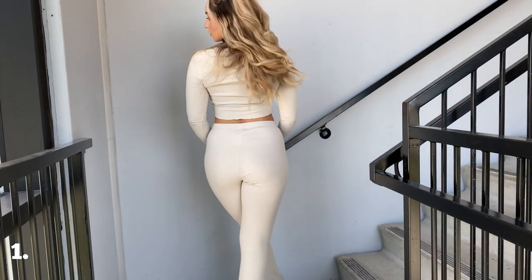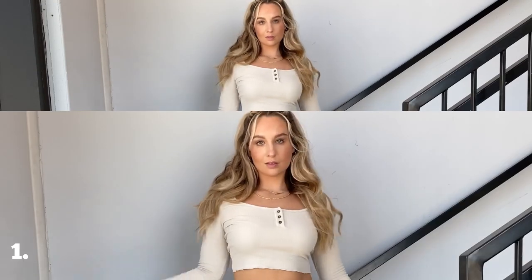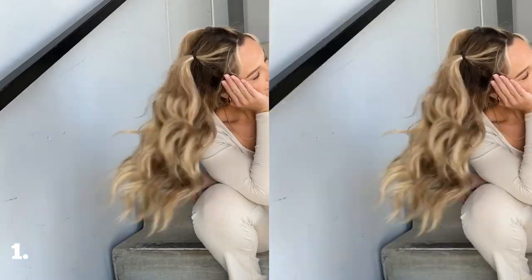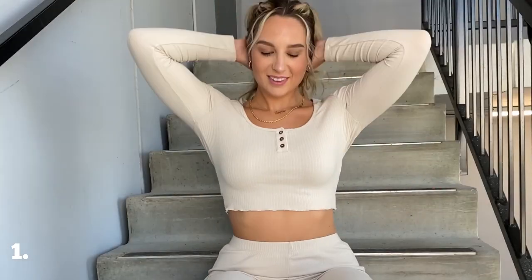For this first outfit, I am wearing a super comfy and cute matching set. I personally love sets because it looks like you have your life totally together, even if you are trying to have a more chill or lazy day.